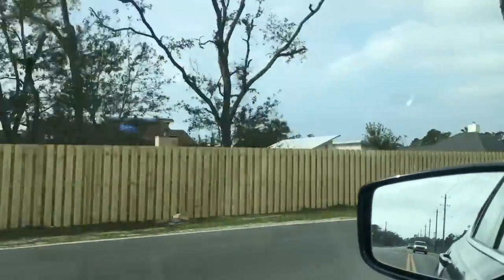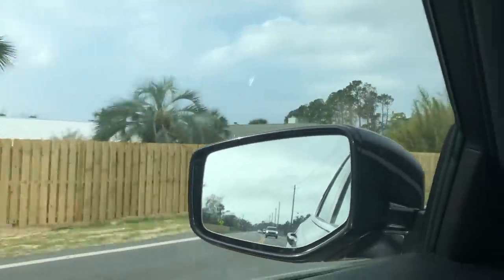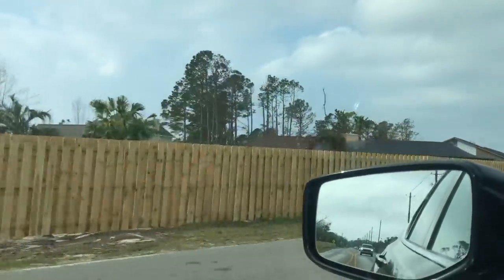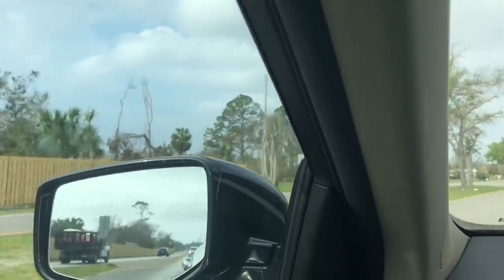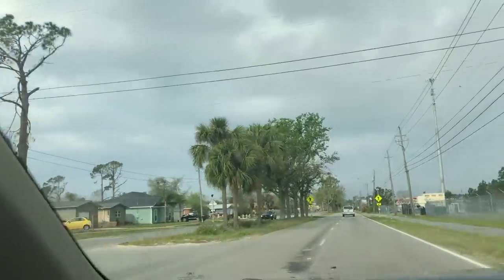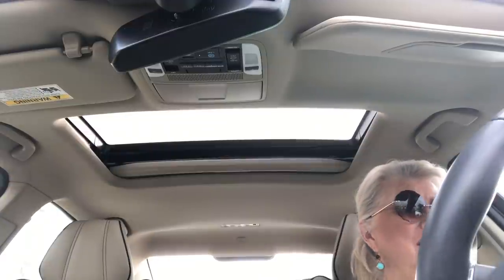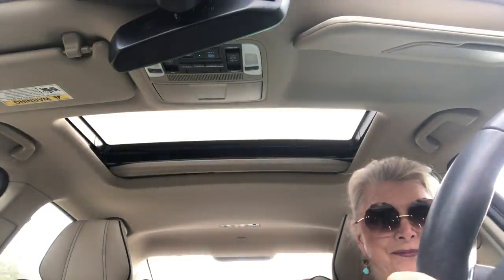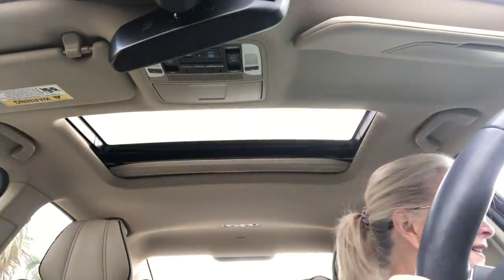You see a lot of blue tarps still, an awful lot of blue tarps. To the left of us is a fairly high-end neighborhood, so obviously they're probably better insured than a lot of people. I have my phone camera stabilized — I'm not holding it.